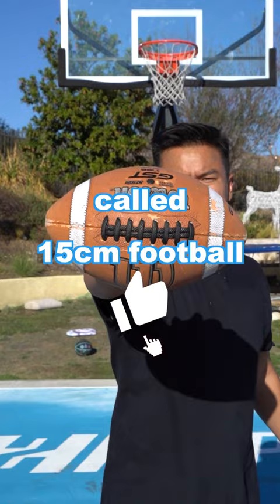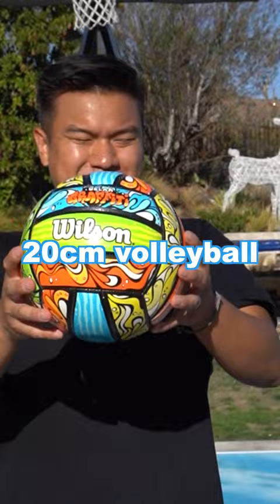Next, we're moving on to a 20-centimeter volleyball. I tried to serve it in, no luck, so I shot it. And it was cash.